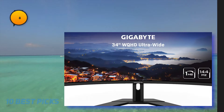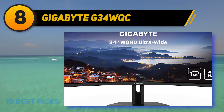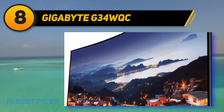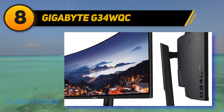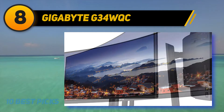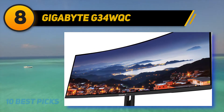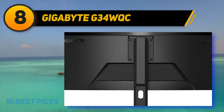Number eight on my list is the Gigabyte G34WQC, a great budget gaming monitor with an ultrawide screen. It has a 34-inch screen with a 21:9 aspect ratio, providing incredible immersion in video games and plenty of space for multitasking. It's well suited for both bright and dark rooms as it gets bright enough to fight glare and can produce deep blacks. It has exceptionally low input lag, great response time, and a 144Hz refresh rate delivering a smooth and responsive gaming experience.